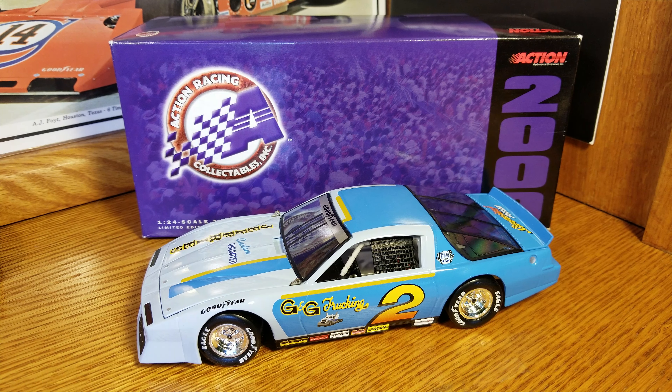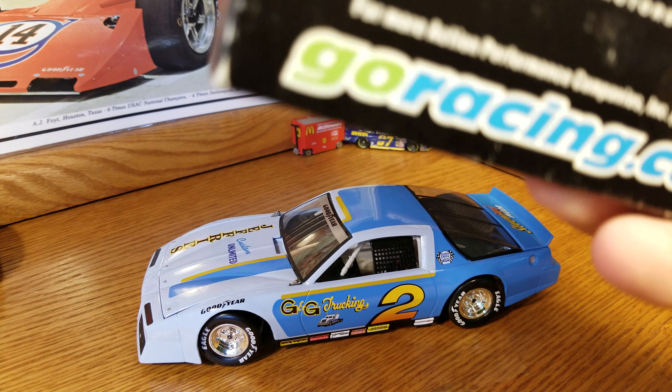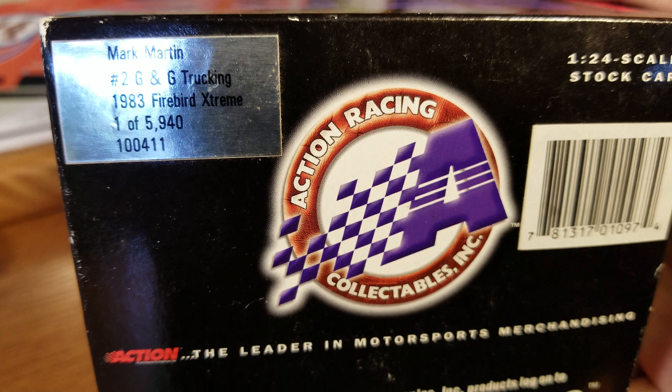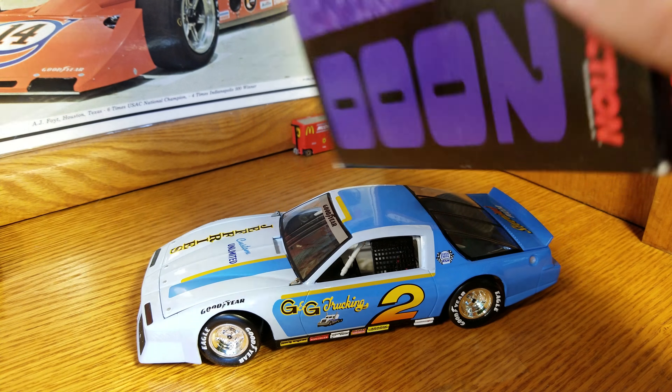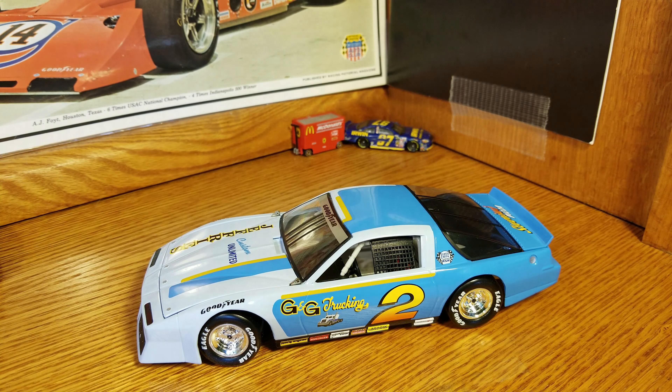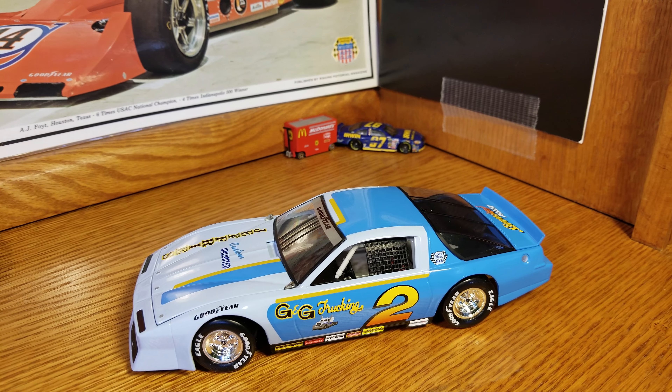Welcome back to another diecast review. This one is Mark Martin's number two G&G Trucking — I thought it was a Camaro, but it's actually a 1983 Firebird. This is a year 2000 release, one of 5,940 standard box. Nothing super crazy on the packaging; it does come with a sleeve for the Extreme Series. That's all for the boxing.